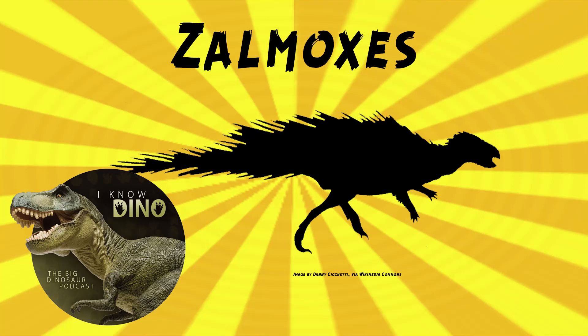And now on to our dinosaur of the day: Zalmoxes, which was a request from Paleo Mike 716 via our Patreon and Discord. We did technically talk about Zalmoxes back in episode 400 because it was one of the many Hațeg dinosaurs, but when I was looking through my notes, I realized I could go a lot deeper — you just scratched the surface.